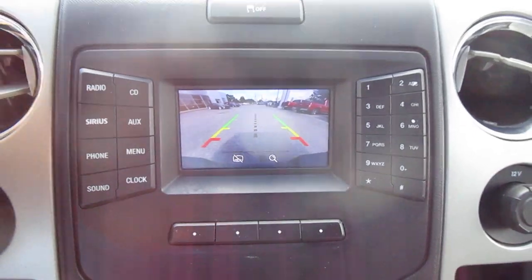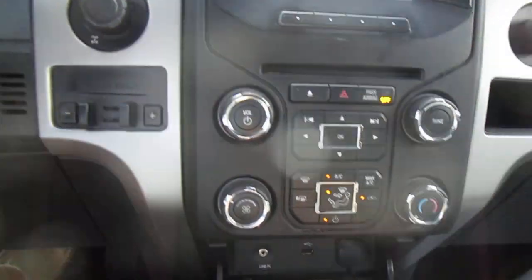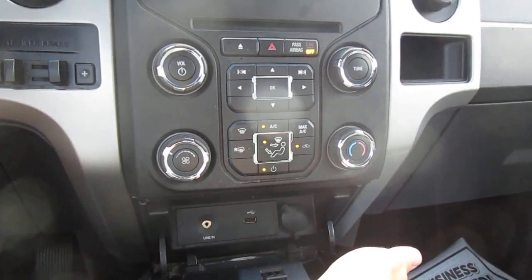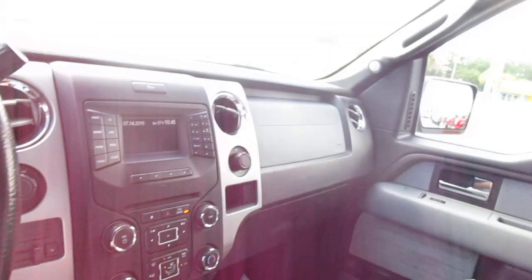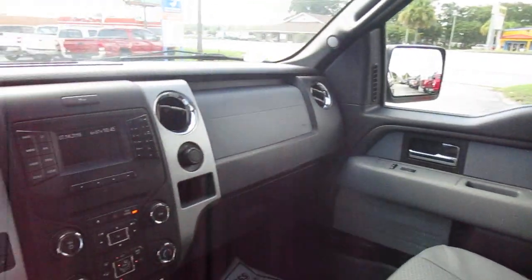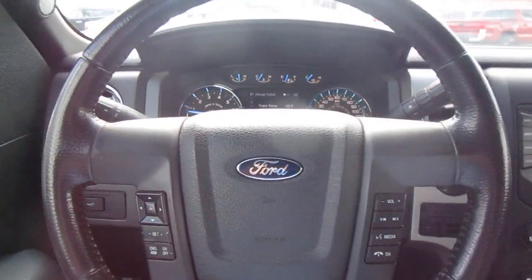In the center stack, you have a screen that acts as your backup camera display. Below that is your audio and climate control. There's a compartment down here with lots of options for electronics — 12-volt, USB, and auxiliary input. So if you're in the market for a nice pre-owned F-150 like this one, come down to King's Colonial Ford and check out this 2014. Thank you for watching.